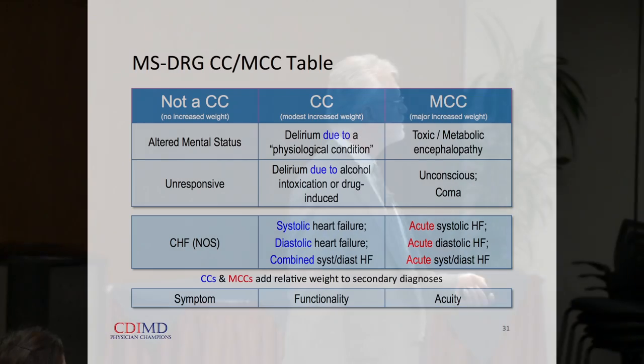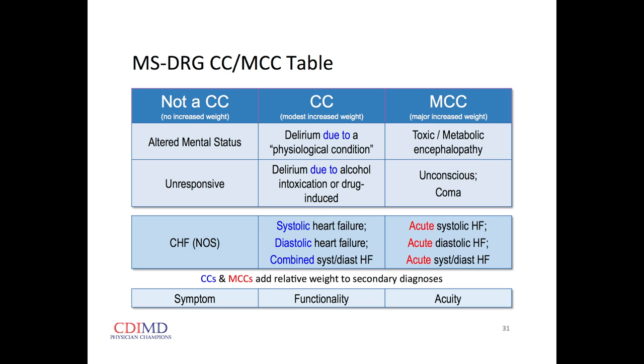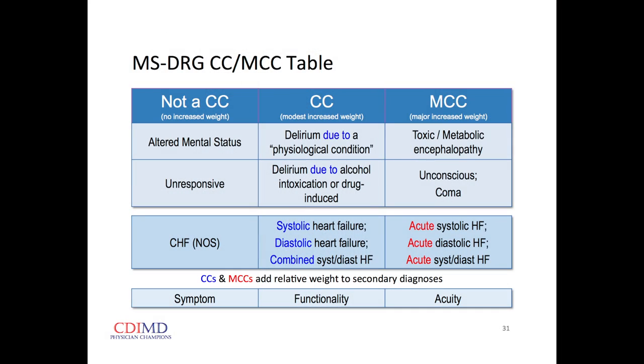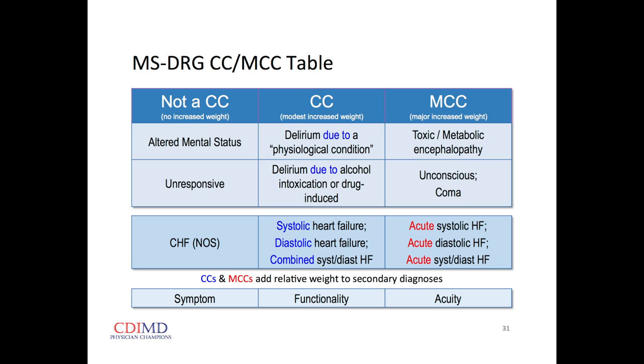In the area of heart failure: when someone was hospitalized with an exacerbation, we used to just write 'CHF' — that's not adequate now. We have to note it's an acute exacerbation of heart failure, and they want to know if it's systolic, diastolic, or combined. If we note the functionality it's an increased relative weight at the mid-level. If they have an acute exacerbation of systolic or diastolic heart failure, we get dramatic increased relative weight. No increased weight for symptoms, but for acuity we do — and that's one of the new things in ICD-10.